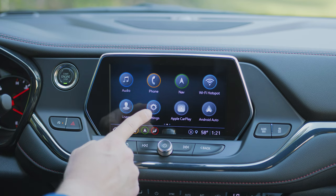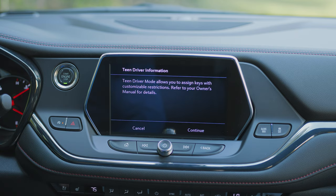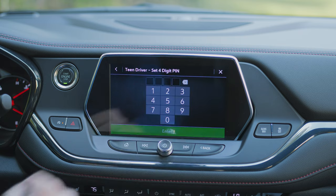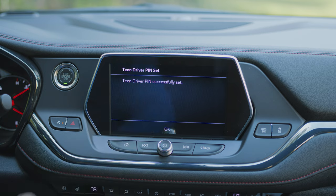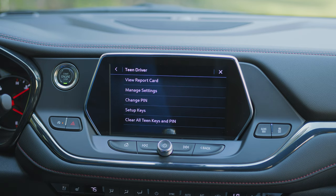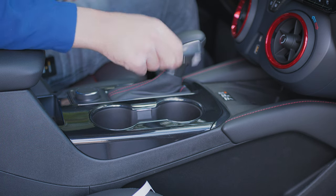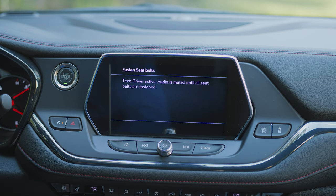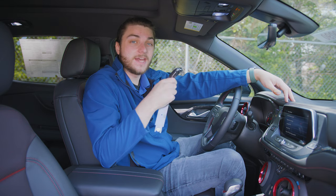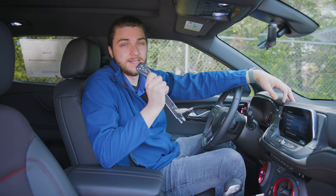Go to settings, go to vehicle, scroll down, and you'll see teen driver. Click that, hit continue, and it will make you set a PIN. Once the PIN is set up, it's going to ask you to register a key fob. Take one of your two key fobs, put it inside the first cup holder, then hit setup keys, and it will register that key fob as the teen driver key. Going forward, whenever that key fob is used to start the vehicle, it will automatically be in teen driver mode. You can clear this if you want — it's all in your control.